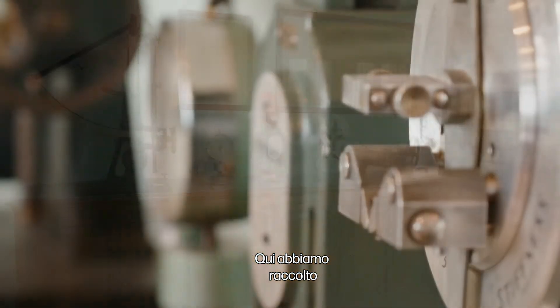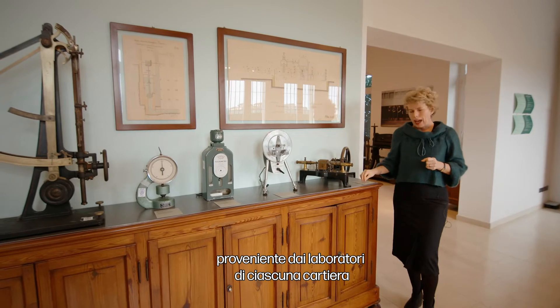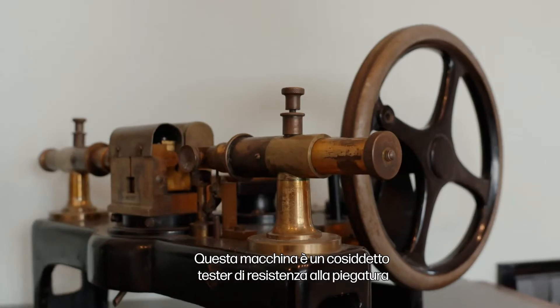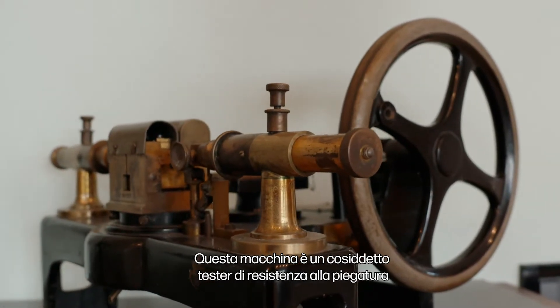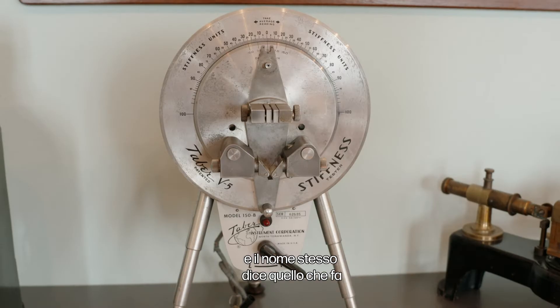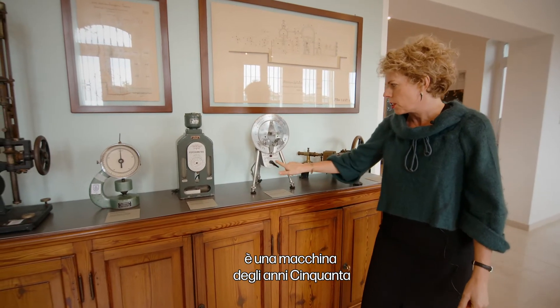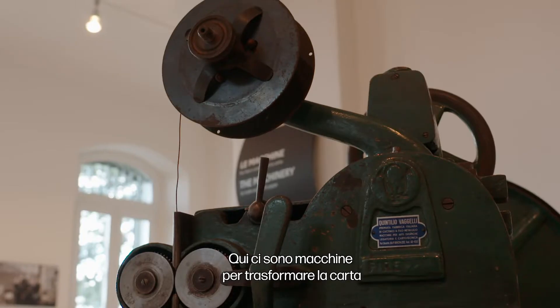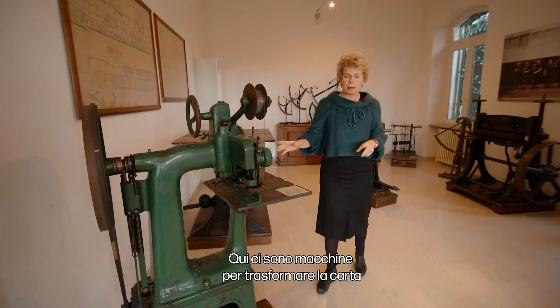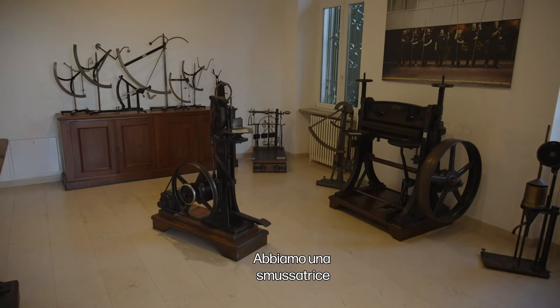Here we have collected a lot of technical instrumentation from the labs of each mill. This machine is a so-called folding endurance tester — it does what it says. This is a Tabor stiffness test, a machine from the 50s coming from New York. Here there are machines for transforming paper, microscopes, and a beveling machine.